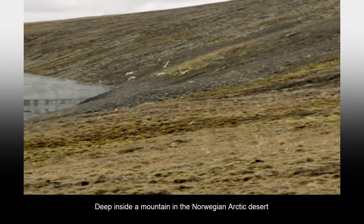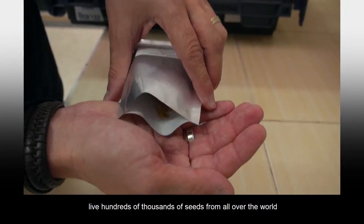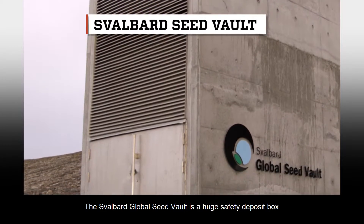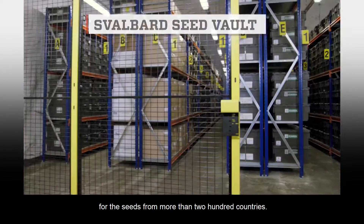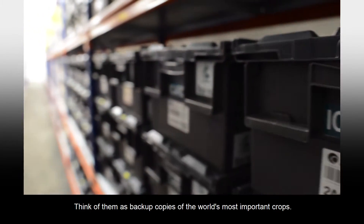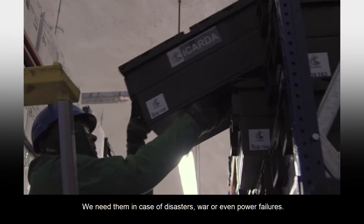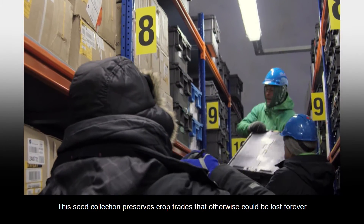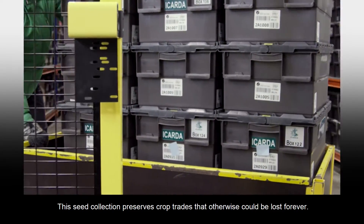Deep inside a mountain in the Norwegian Arctic Desert live hundreds of thousands of seeds from all over the world. The Svalbard Global Seed Vault is a huge safety deposit box for the seeds from more than 200 countries. Think of them as backup copies of the world's most important crops. We need them in case of disasters, war, or even power failures. This seed collection preserves crop traits that otherwise could be lost forever.